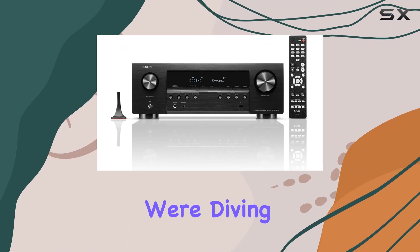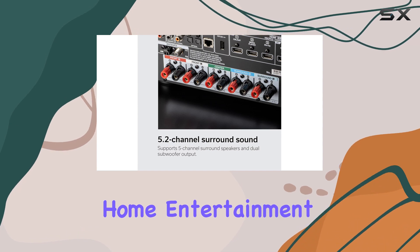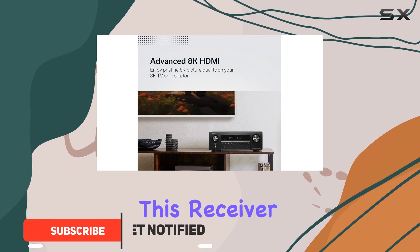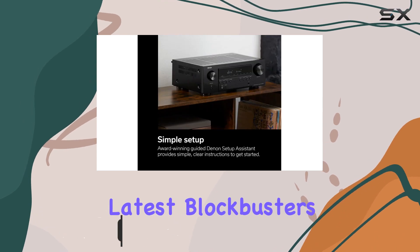In today's review, we're diving into the Denon AVR-S670H, a powerhouse for home entertainment. With its support for 8K 60Hz and 4K 120 pass-through, this receiver delivers pristine 8K picture quality, whether you're watching the latest blockbusters or revisiting classic films.